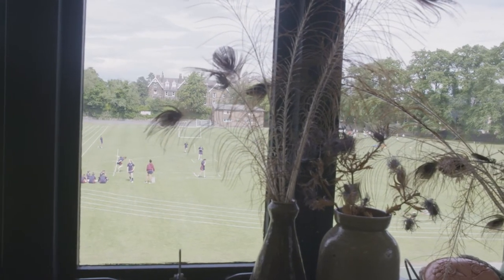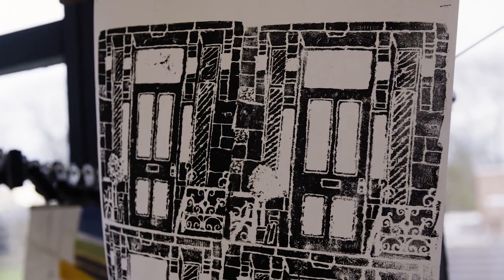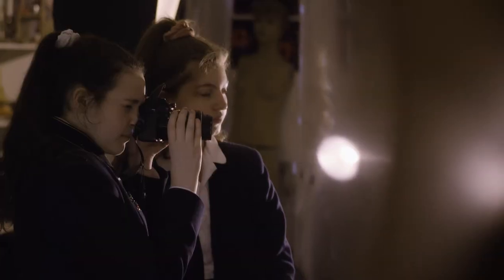We're now in the art department. As you can see, it's a beautiful light and airy space with views over the school field. Girls here can not only study art but they can also study fashion and textiles, and then do photography at A level.